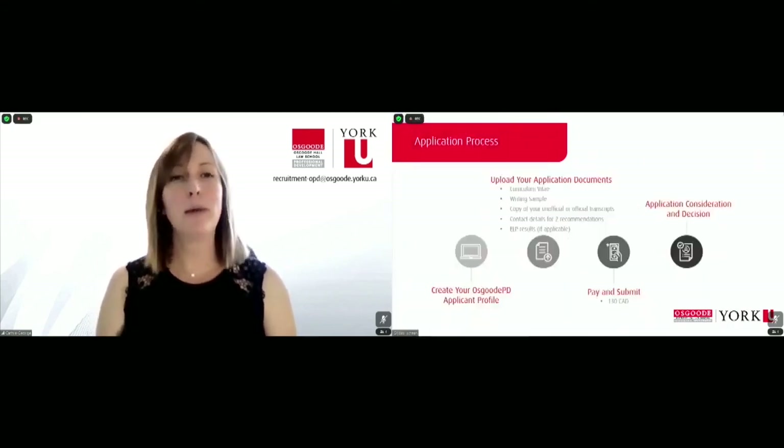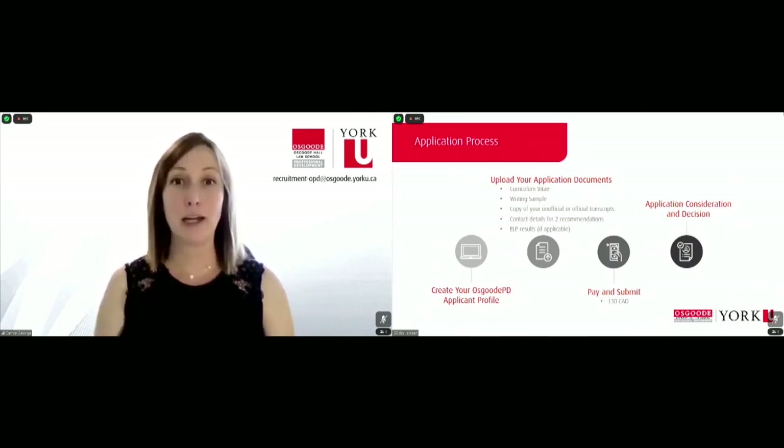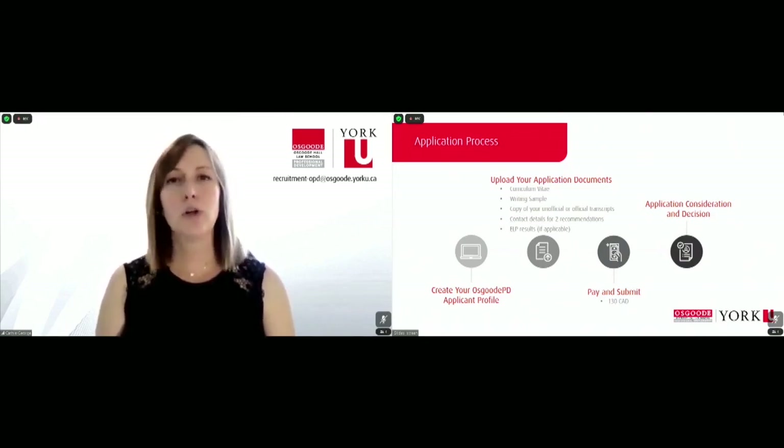In order to apply, you would begin by creating your Osgoode PD applicant profile on our own website. You would upload all of your associated documents, including a copy of your unofficial transcripts — please note we only need officials if and when you are admitted, and we will prompt you for those at the given time. Next, you would pay and submit, and there is an associated $130 processing fee. Finally, it would kick to us for application consideration and decision. We do try to assess on a rolling basis, so some of you might hear back pretty soon after applying while others might hear back a little later in the cycle, closer to the application deadline.